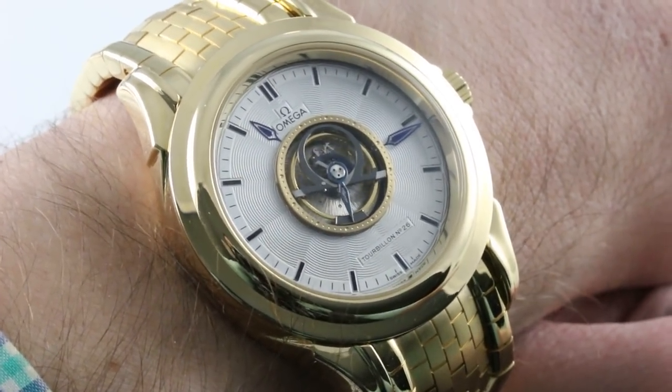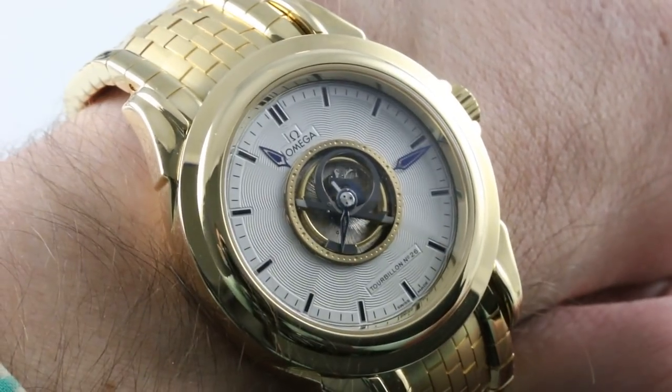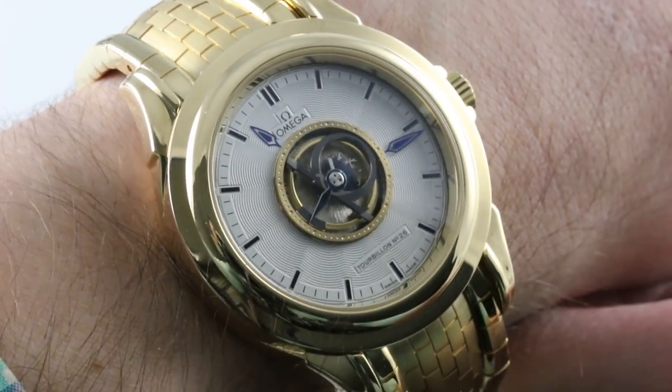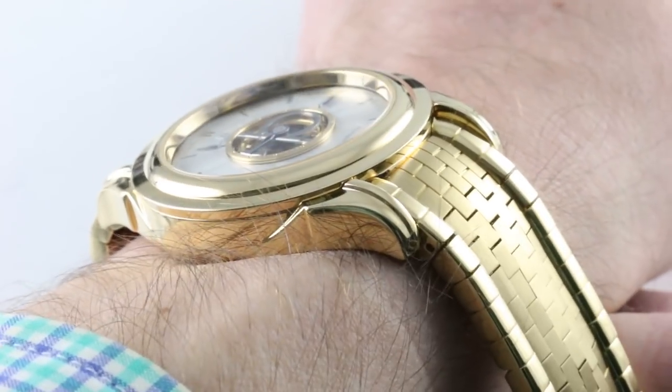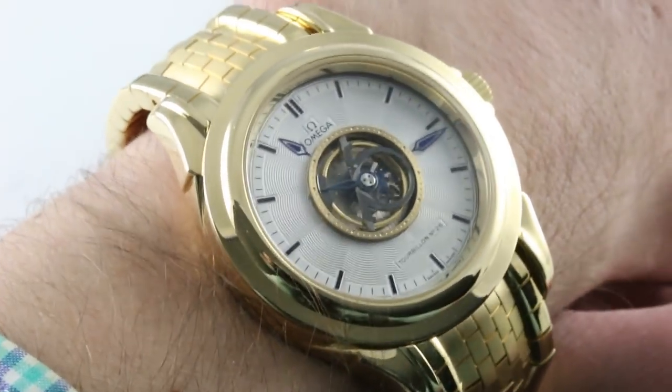Today we discuss the Omega DeVille Central Tourbillon — an extraordinary reference, 5113.30.00, the model made from 2002 to 2006. The first of the series, started in 1994, to be chronometer certified was that 2002 to 2006 piece.